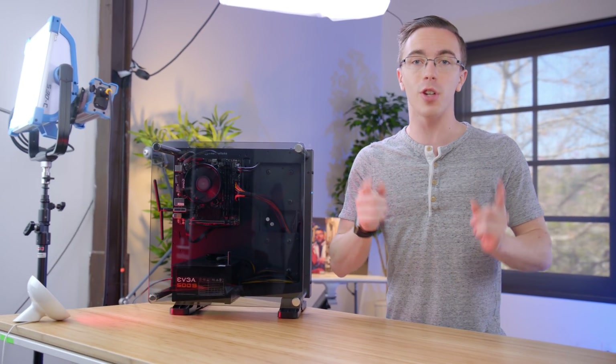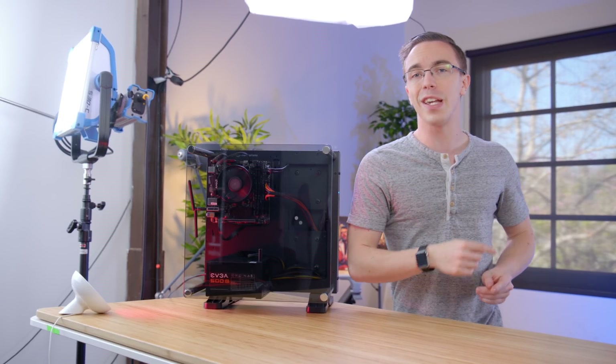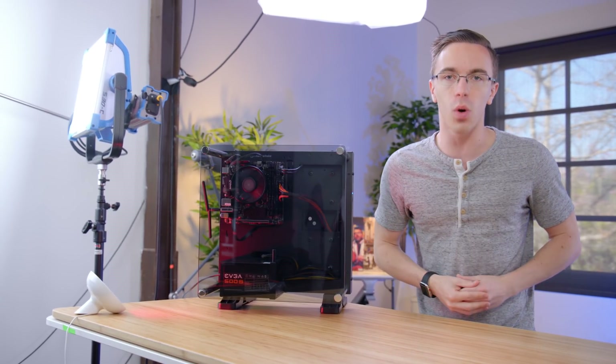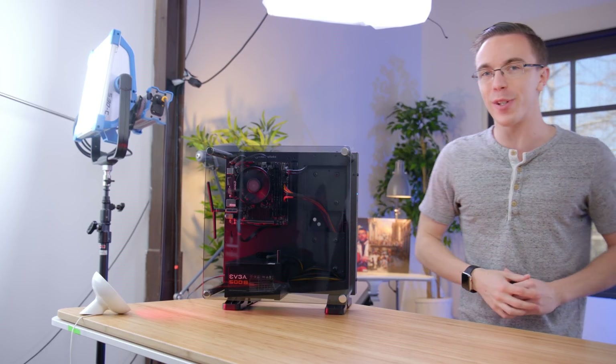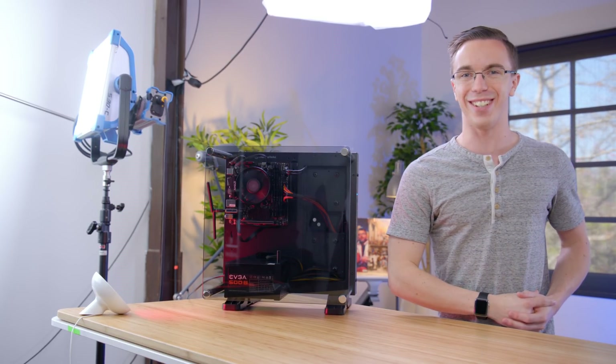As always, links to check out all the parts you need to build this will be in the description. Something else you might want to check out is my 2018 gaming PC tutorial, where I show how to build everything here — although on a slightly different case. Feel free to go check that out, and I will catch you guys in the next one.